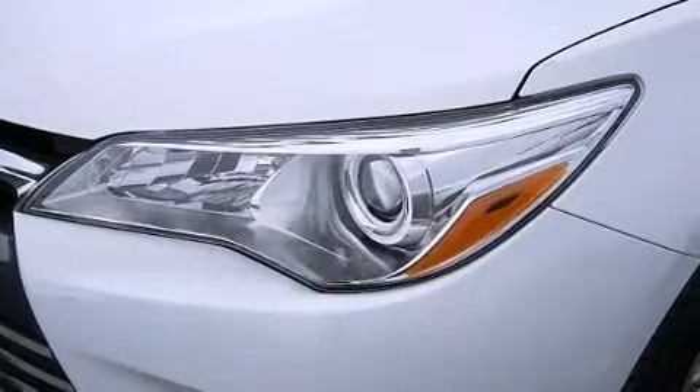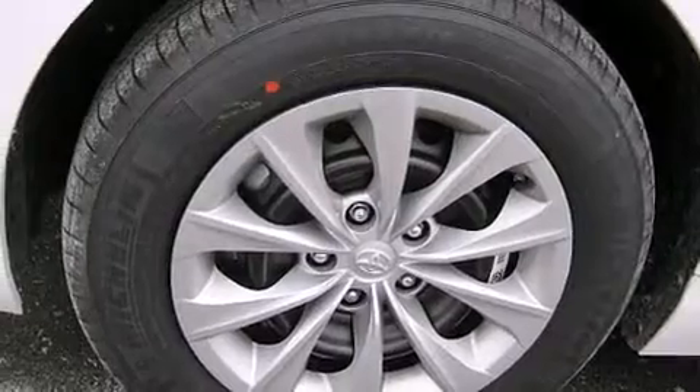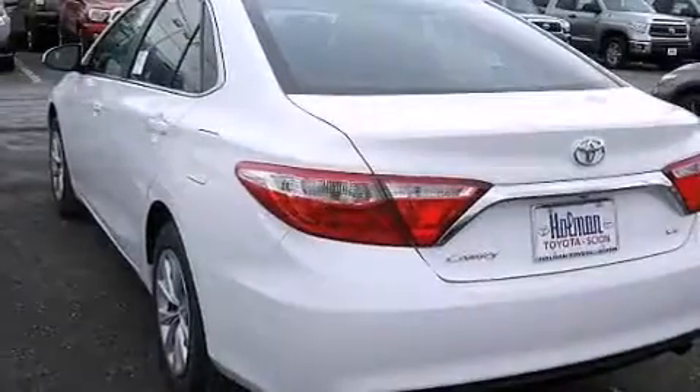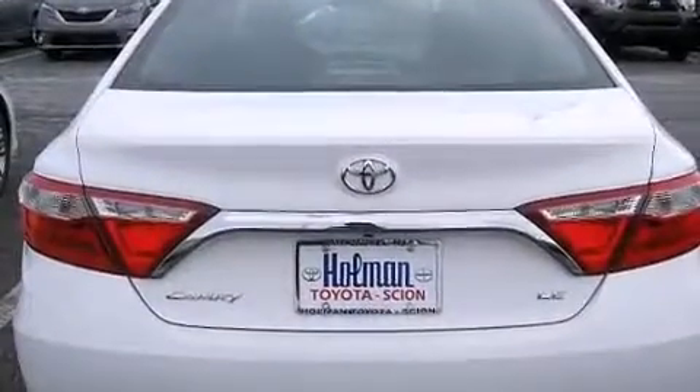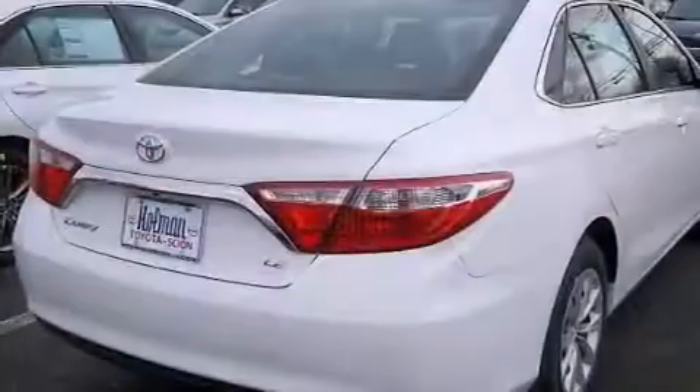Its top features include Bluetooth mobile device connectivity, a rearview camera, speed sensitive volume controls, the Toyota N-Tune infotainment system, traction control and stability control systems, and a tire pressure monitoring system.